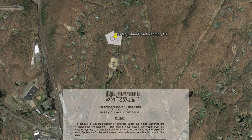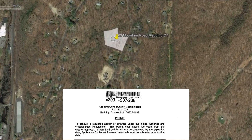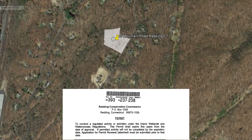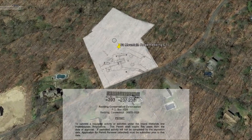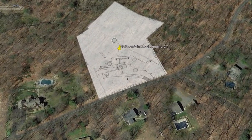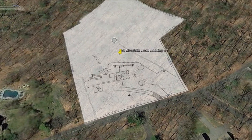Permits have been approved for septic, well, and dwelling. Perks and site plan are all done. All of the prep work has been completed — just bring your plans or use ours. Designed by award-winning architects Gomez and Staub. Build your dream home in Connecticut.